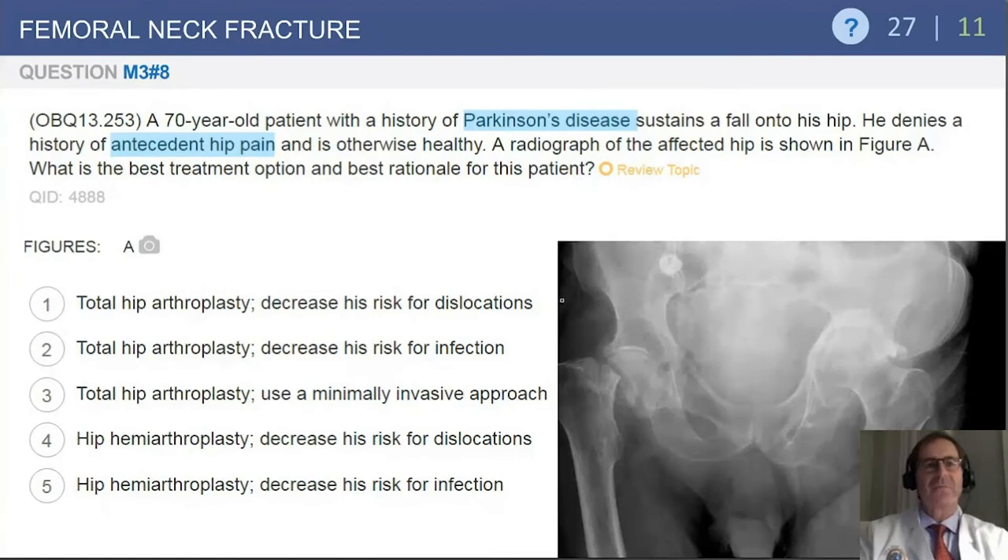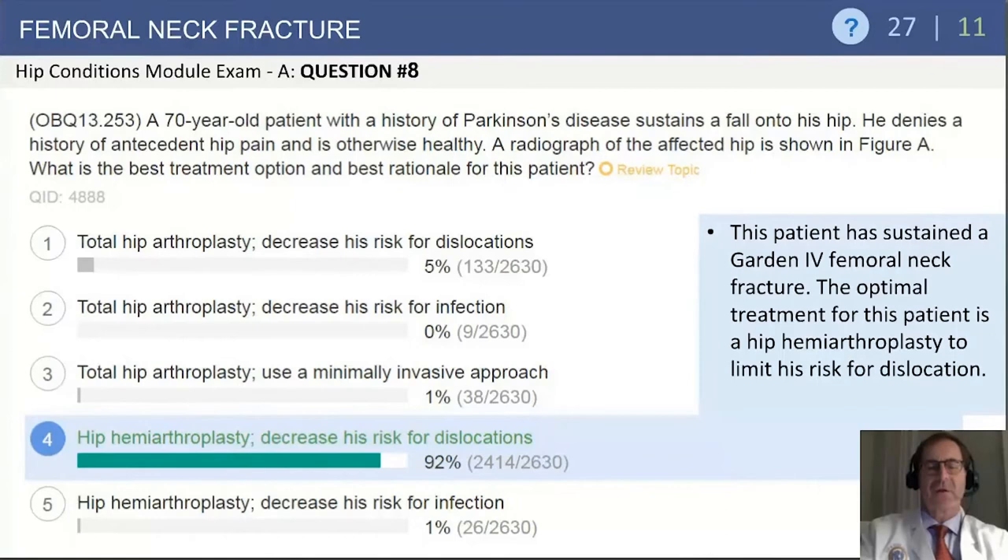This question involves a 70-year-old patient with Parkinson's disease who sustains a fall onto his hip. He denies any history of antecedent pain and is otherwise healthy. The radiograph shows a displaced femoral neck fracture on the right side with profound arthritis on the left. The most remarkable feature is not only the displacement but that the patient has Parkinsonism, placing him at relatively high risk for dislocation. Therefore, hemiarthroplasty is the treatment of choice, as neurologic conditions favor this selection.